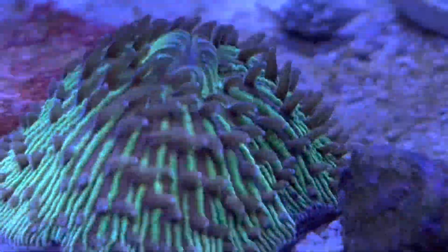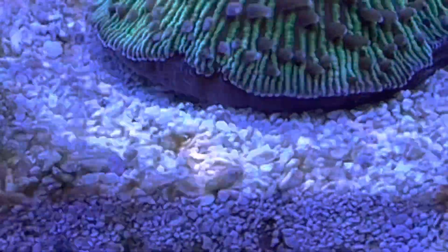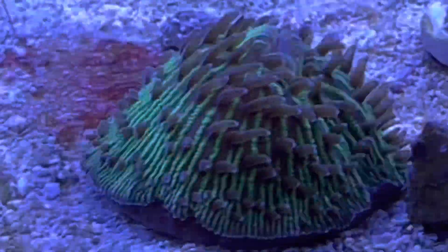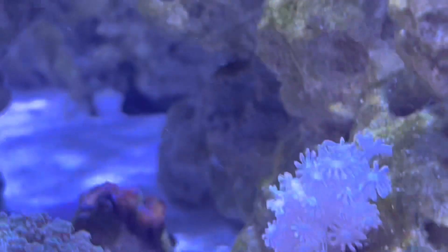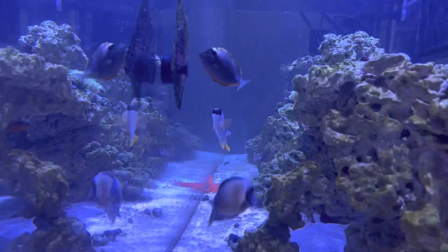I fed all the coral today. You can see he's lifted up off of the sand because his stomach is full — I fed him a ton of pellets. Everybody else is coming because it's feeding time.